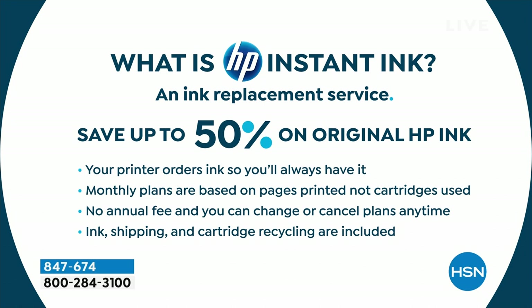You might be thinking, do I have to pay twice as much for this? No. Actually, you pay half as much as you do when you buy regular cartridges. They're monthly plans — literally a couple dollars per month in order to do all the printing you need to do. There's no annual fee. You can change or cancel your plan at any time. Your ink, your shipping, your cartridge recycling — they're all included in the plan.